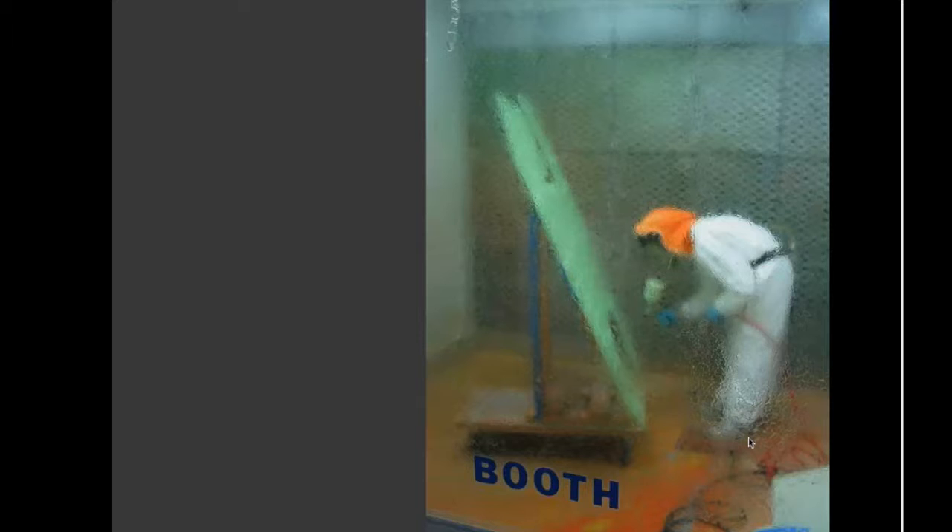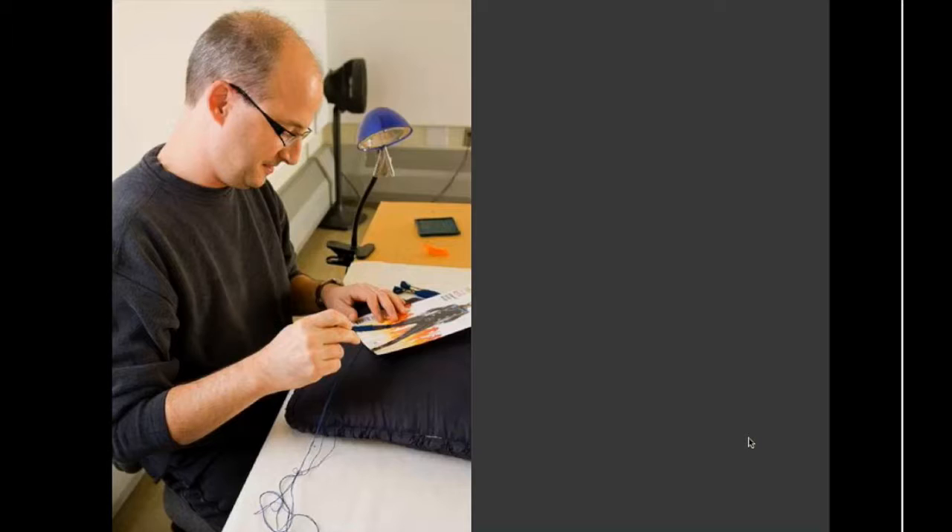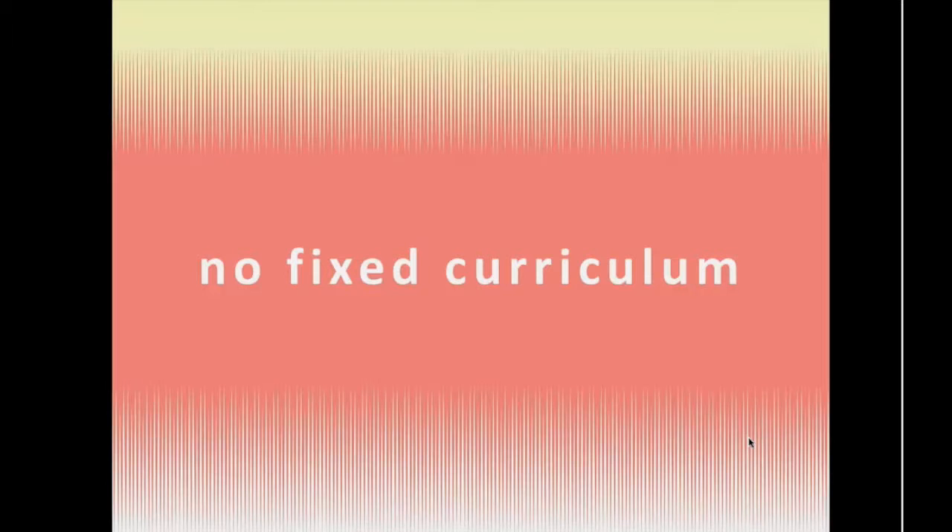Here's Heather McGill, artist-in-residence in metalsmithing, in her studio — which is in the department — working on a new ceramic piece. Mark Newport, artist-in-residence in fiber, working on a new embroidered piece. The artists-in-residence work right alongside your studios, right adjacent to you, working and clipping away.